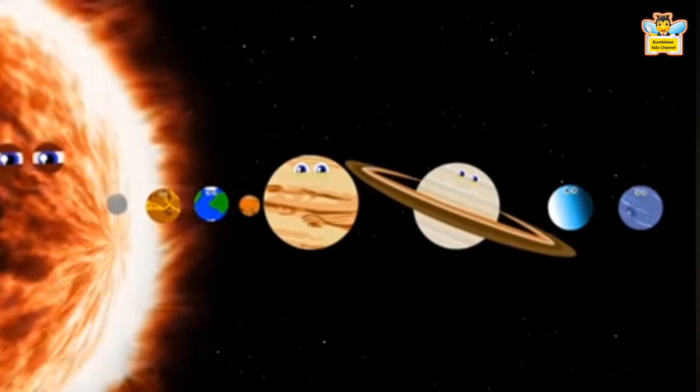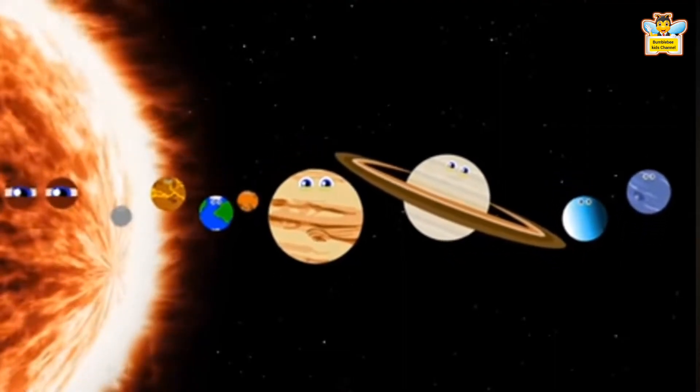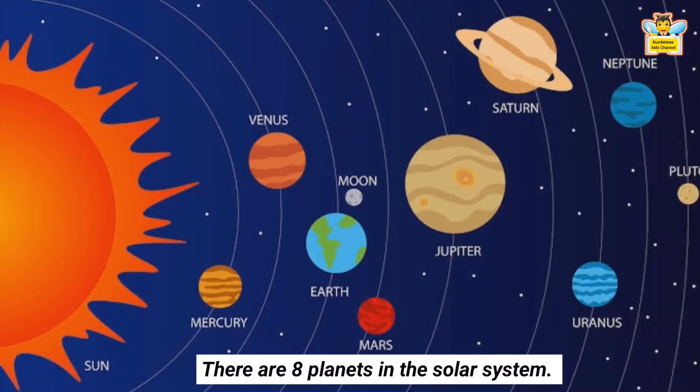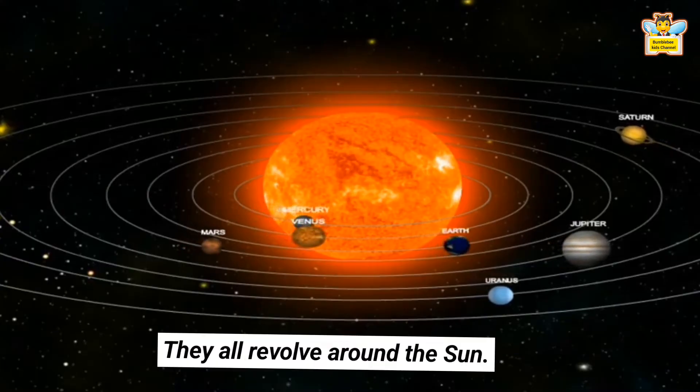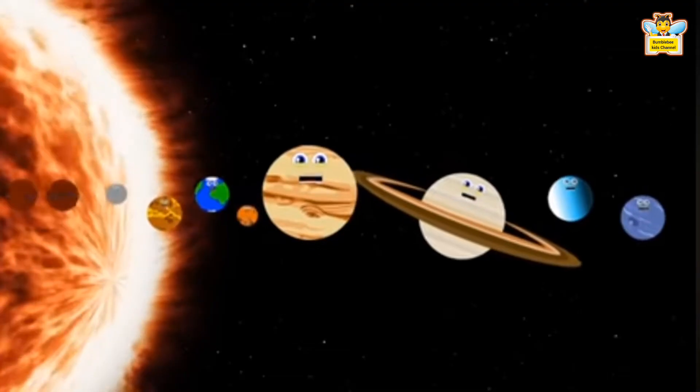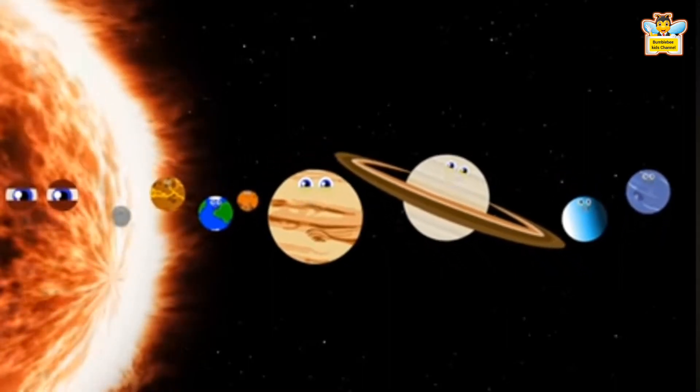Do you know how many planets are there in the solar system? There are 8 planets in the solar system and they all revolve around the sun. What is the name of our planet? Our planet name is Earth.